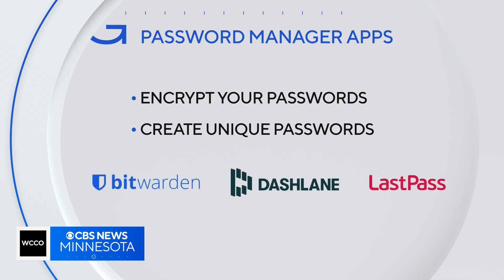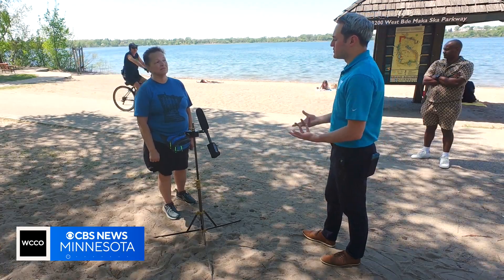Bitwarden, Dashlane, and LastPass are the apps Sommerfeld's company recommends.